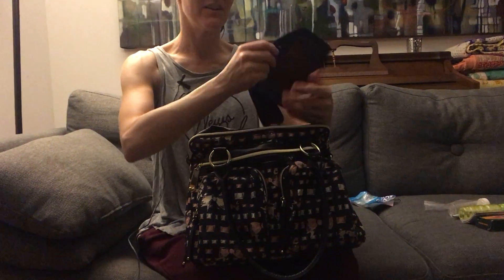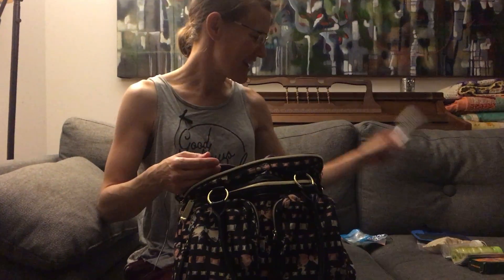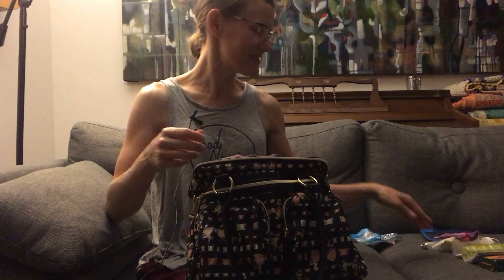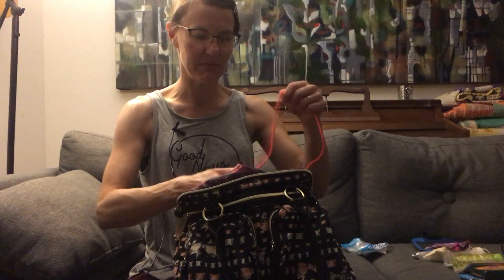This is a band for when I go running - my iPhone goes in it and I wear it around my arm. I don't run anymore but I have this in here, maybe I'll run again. A little hairbrush, a little salt, and a menstrual cup - I have two sizes, I'll spare you all of that. And finally some actual gum, not just the wrapper.